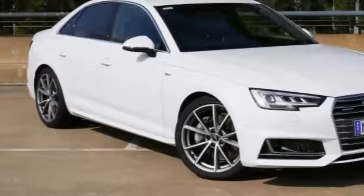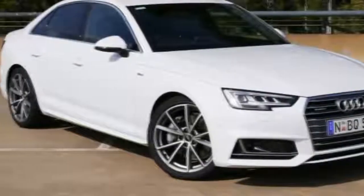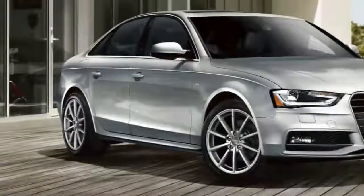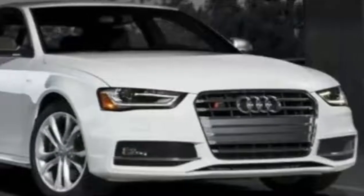Prestige extras include parking sensors with a surround-view camera, a full-color heads-up display, LED interior lighting, and bits from the technology package such as Audi Virtual Cockpit, My Navigation, and extra parking sensors. The technology package was a $3,250 option on our first A4.